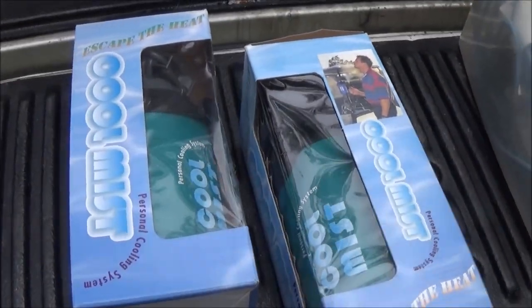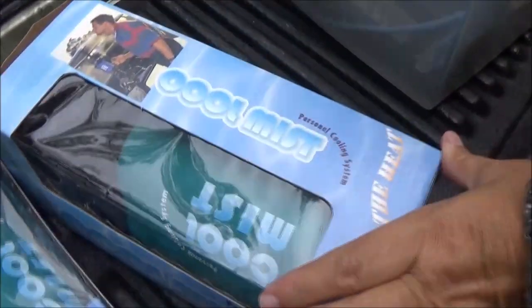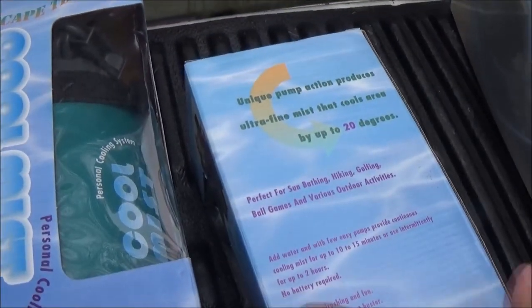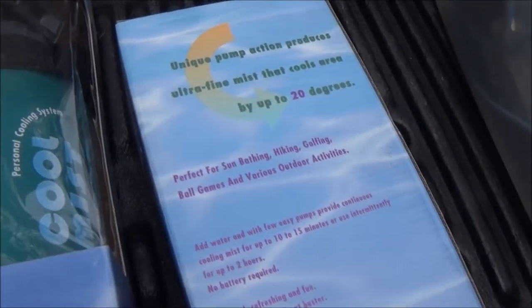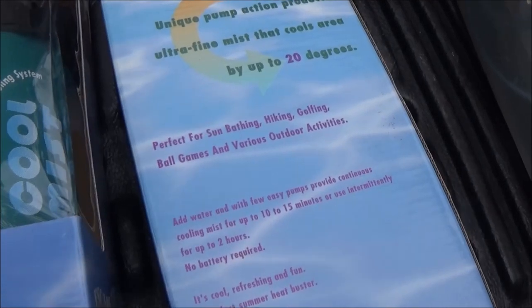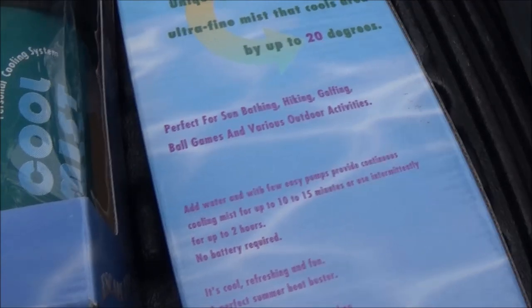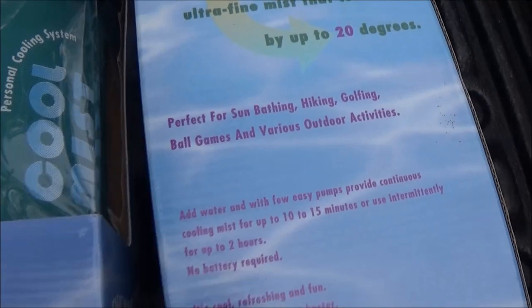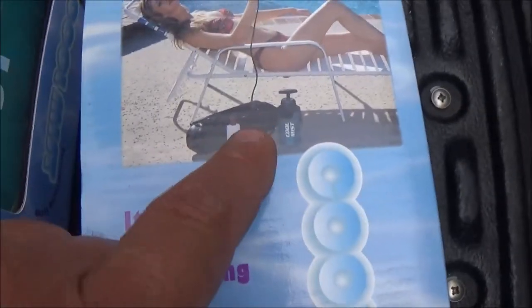So, what's this? It is a cool — escape the heat. It's a cool mist. Unique pump action produces ultra fine mist that cools area by up to 20 degrees. Perfect for sunbathing, hiking, golfing, ball games, and various outdoor activities. Let's see what the picture shows — there's a girl in a bikini having a mist.